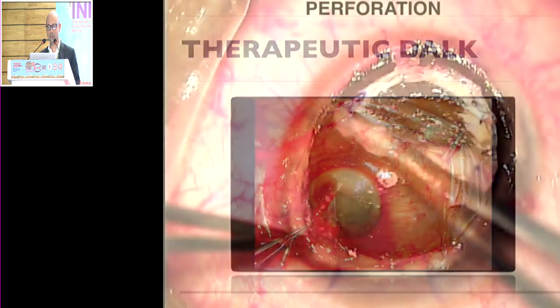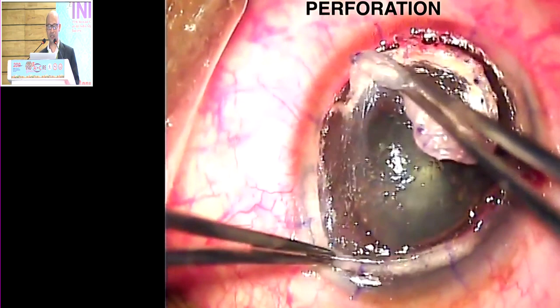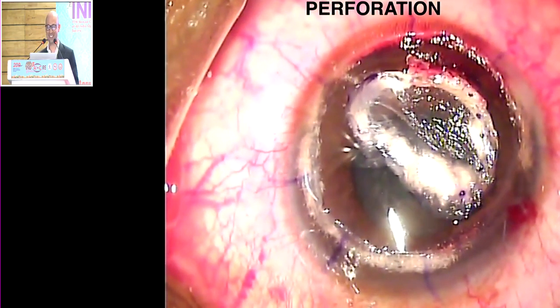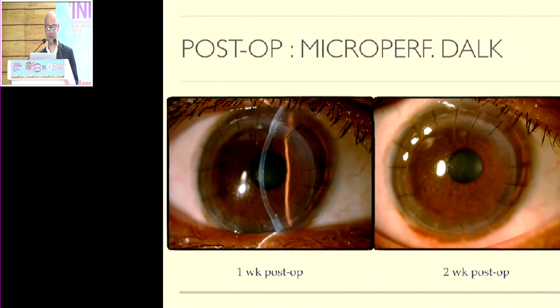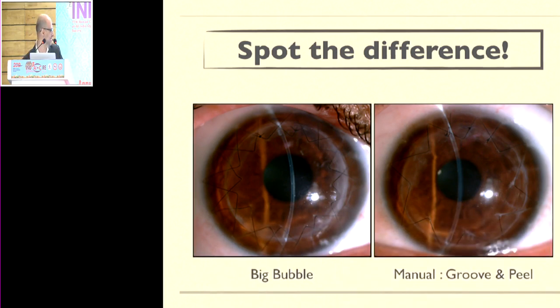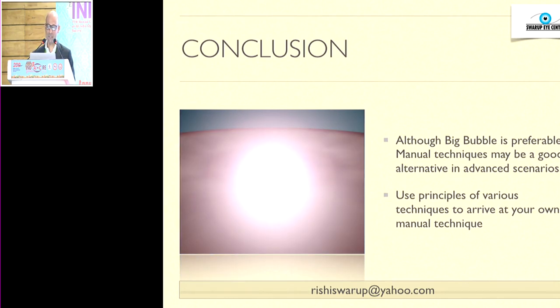Although big bubble DALK is preferable, manual techniques using groove-and-peel are a good alternative in advanced scenarios. Use the principles of various techniques to arrive at your own manual approach, and you can complete most cases as a DALK. It is a good idea to decompress the AC by making a paracentesis just before peeling. For thick stroma, picking off a little island first and then peeling can be helpful.